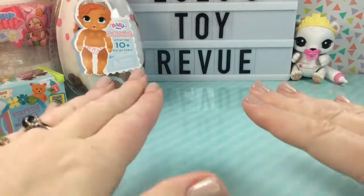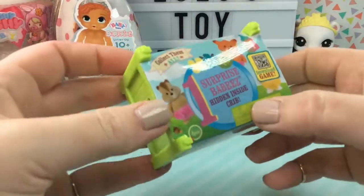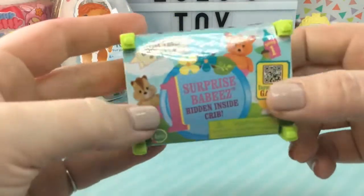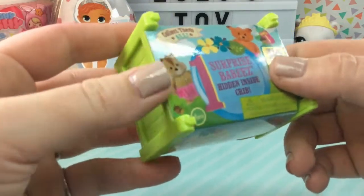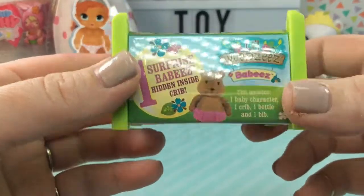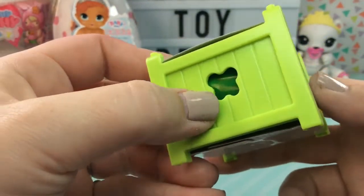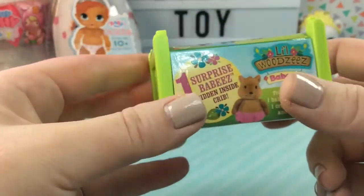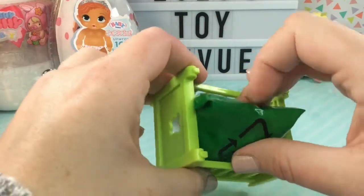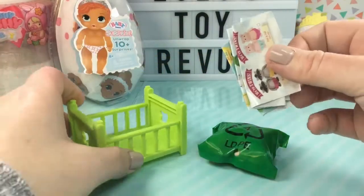Let's get started with our first little baby. I want to start with the Lil Woodsy Surprise Babies. I've opened one of these before and got a little kitty cat — I really hope we get a new one today. As you can see, they come in a little crib which is super cute. It looks like wood and this one has a little butterfly on each side. Inside our little crib we have a blind bag with our baby and also our checklist.